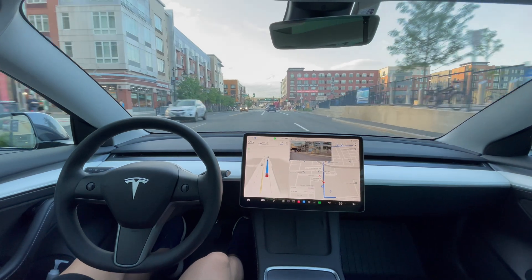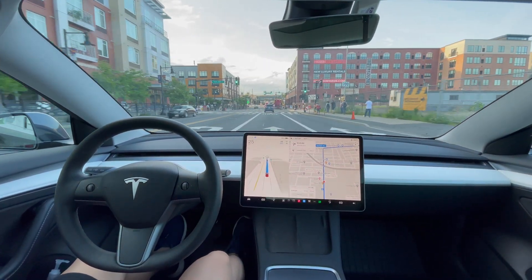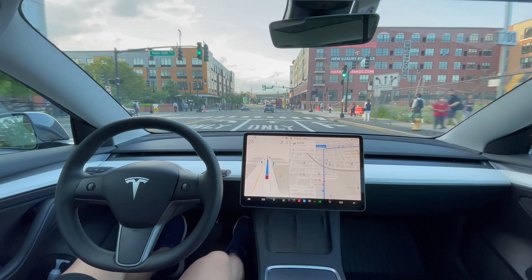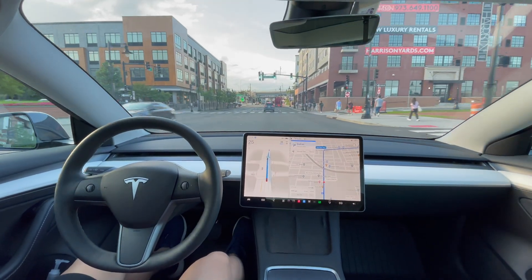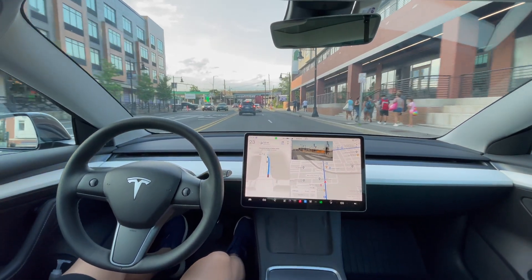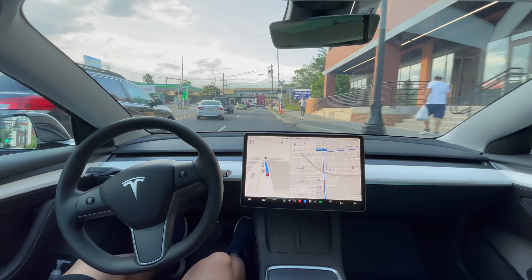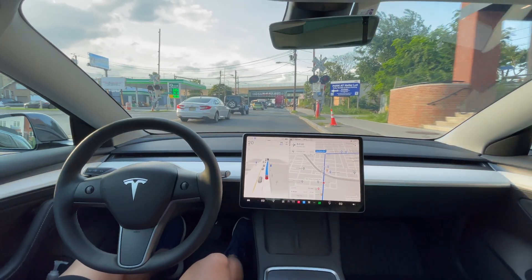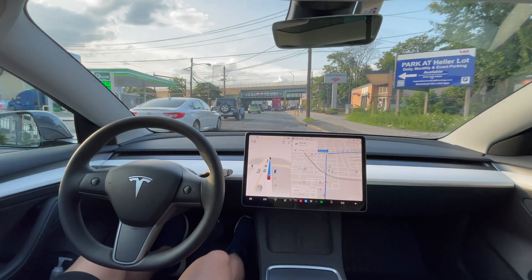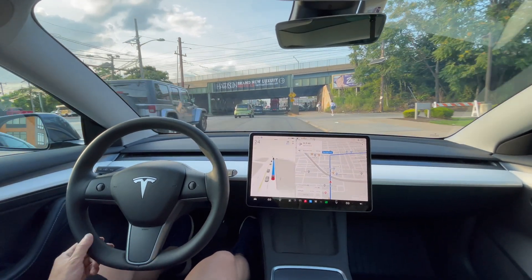We're changing lanes now — we can't yet because it's a solid white line, so it should do it right up ahead. And yes, perfect lane change, beautiful. It slowed down because that car was turning back in. We ran over a pothole, but we're off.